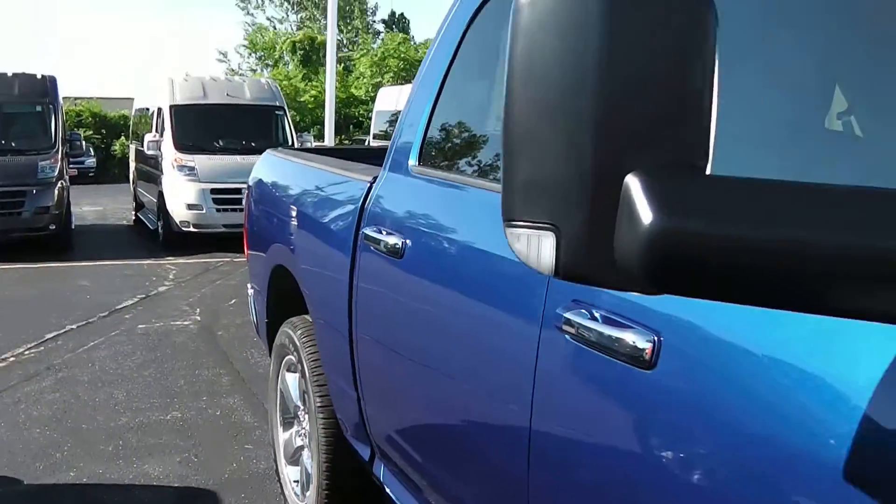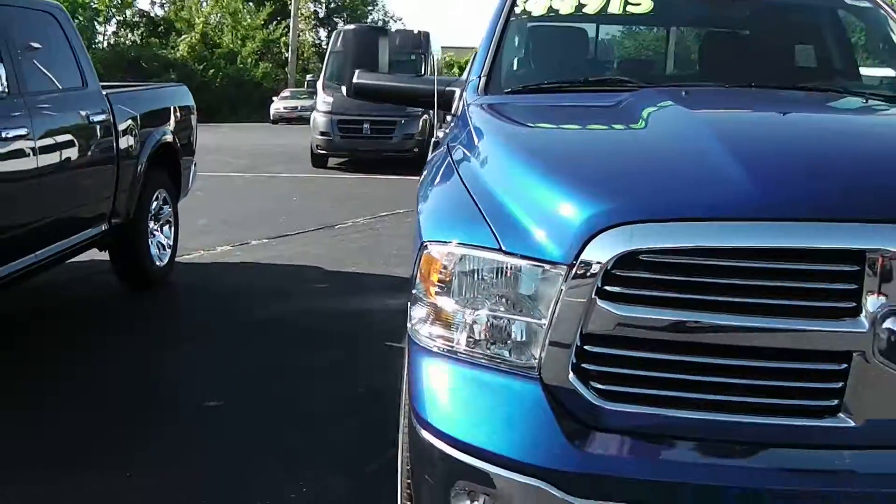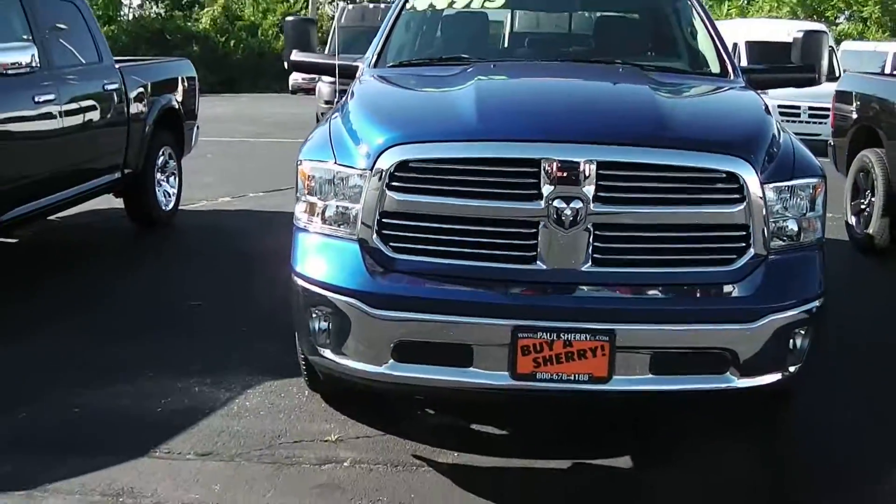Once again it's the Bighorn edition with the trailer tow mirrors that fold up and down. What we've got is the 2015 Ram 1500 in Blue Streak Pearl.